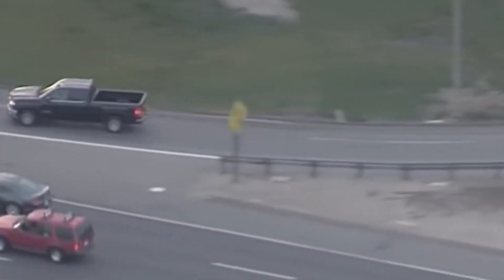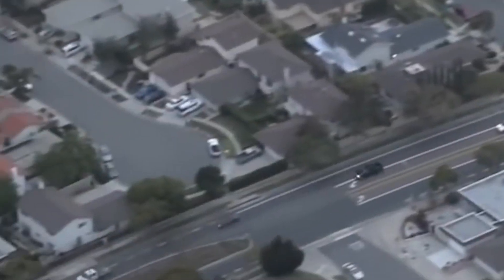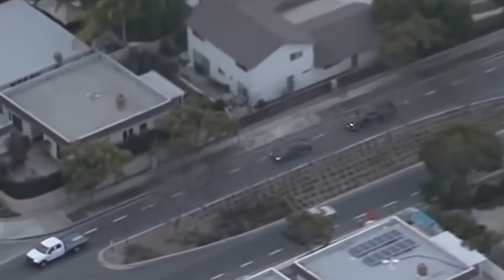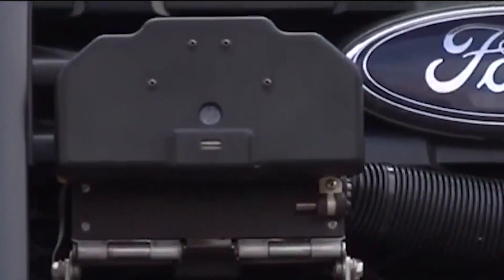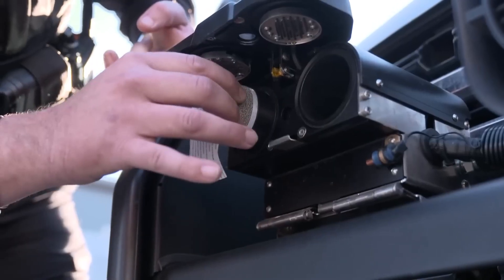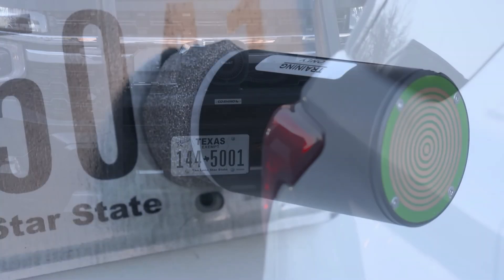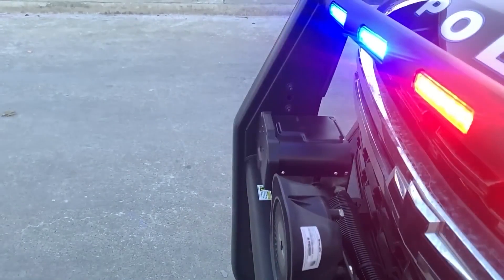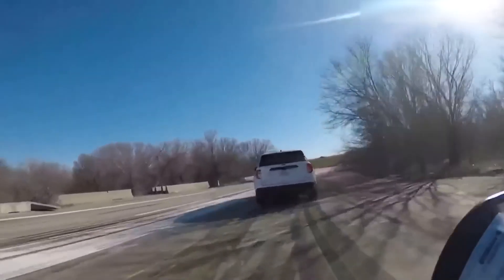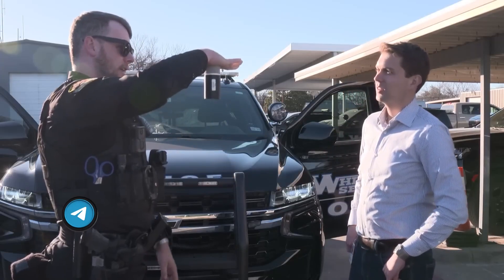Star Chase. How do you catch a criminal speeding away from a police car? You could chase them and create dangerous situations on the road, or you could use a device designed specifically for such cases. This is Star Chase, invented in 2006 by the company Star Chase Pursuit Management. The principle is that it shoots a projectile with a GPS tracker that attaches to the offender's car. One accurate shot, and the police can fire the device.